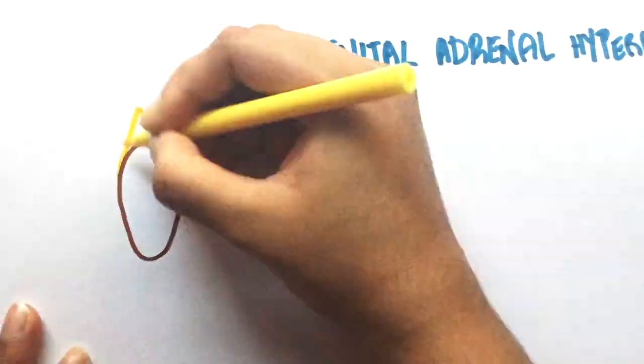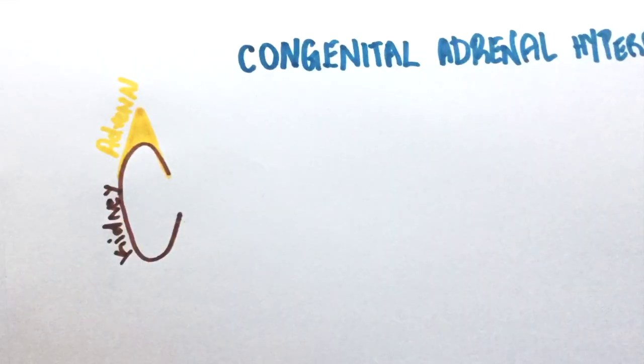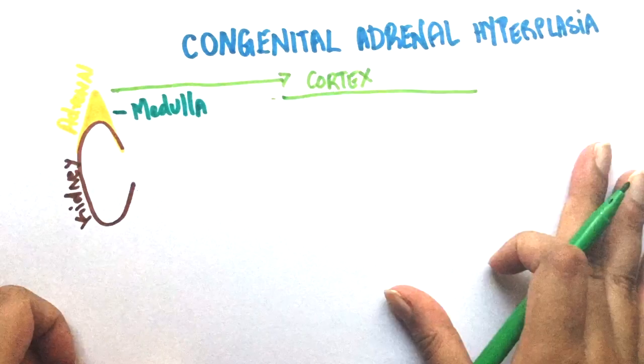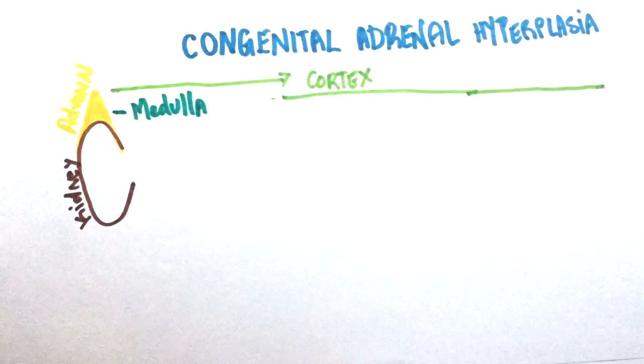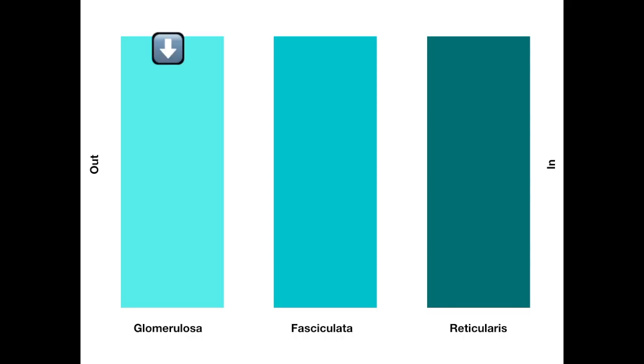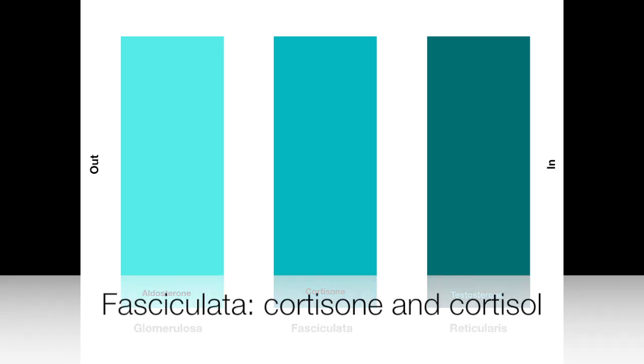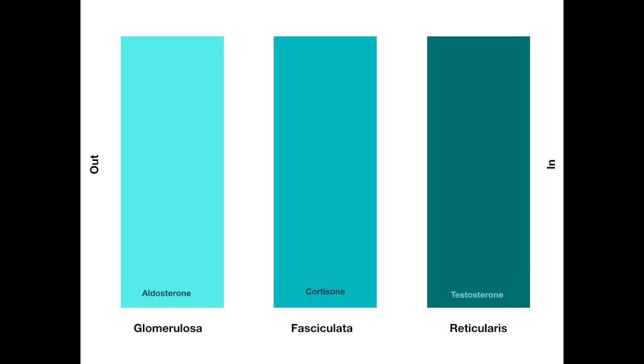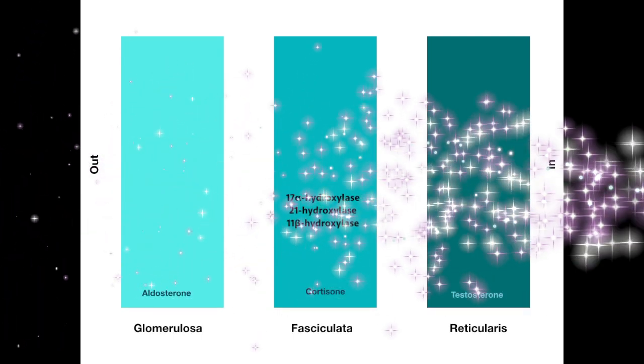The adrenal gland is present on top of the kidneys. It has a cortex and a medulla. Congenital adrenal hyperplasia involves the cortex. The outermost layer is zona glomerulosa, the middle is zona fasciculata, and the innermost is zona reticularis. Glomerulosa mainly produces aldosterone, fasciculata makes cortisol, and reticularis produces testosterone. There are many enzymes involved in producing these which we will be getting to in a while.